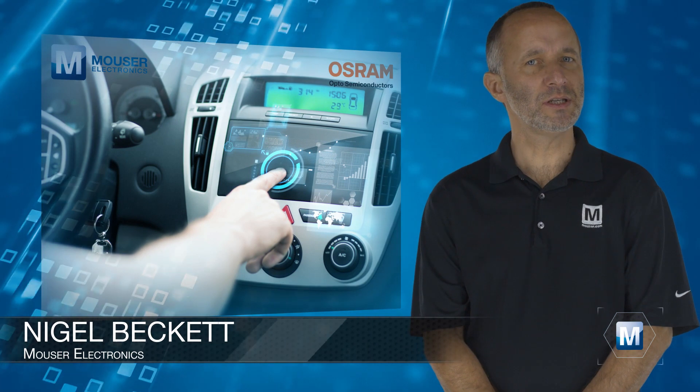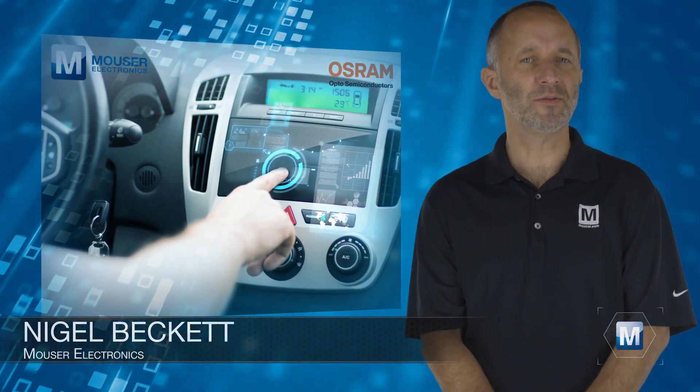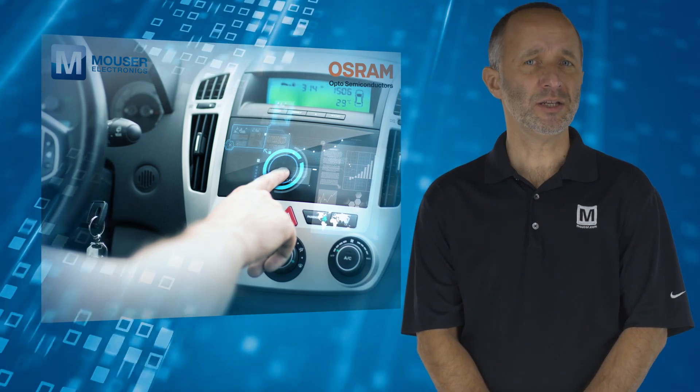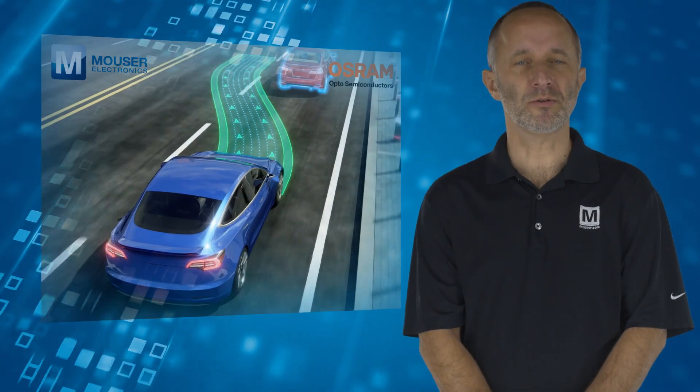The automotive interior is evolving from a function-oriented design into a second living room away from home. This is mainly driven by the trend towards autonomous vehicles, where comfort, safety and awareness are important.